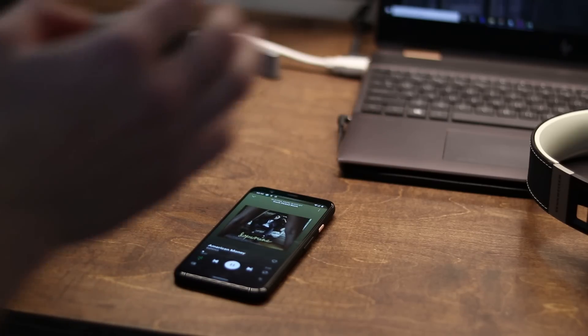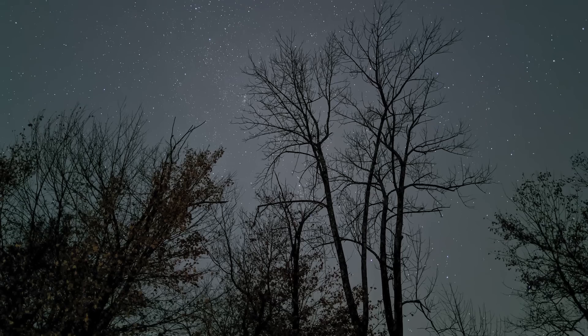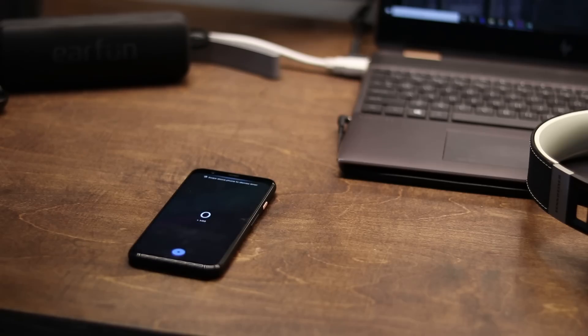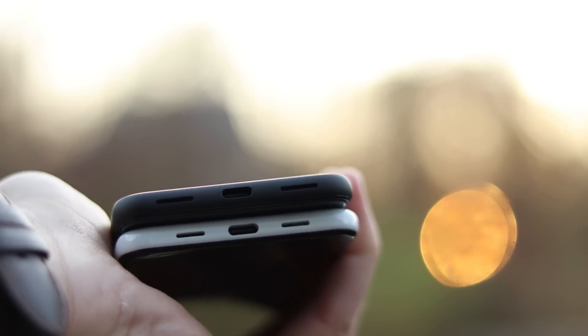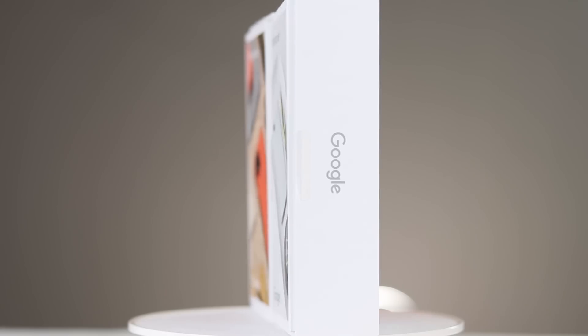With advanced technology such as radar gesture control, real-time transcriptions, and astrophotography, the 4 sounds promising on paper. But how does it compare in real life? I used both of these phones side-by-side for an entire week to figure this out. In this video, I dive into the similarities and differences between these phones to help you decide which one is best.